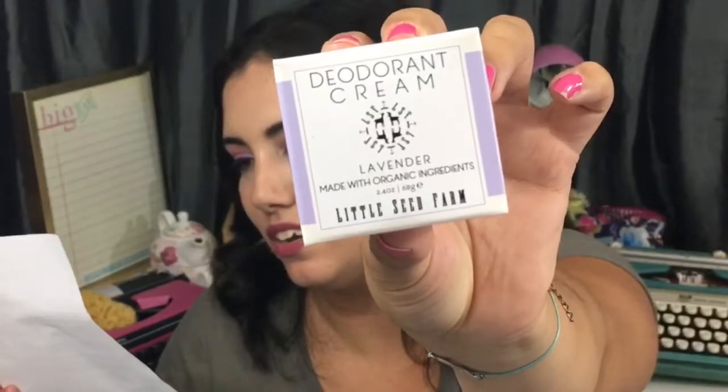Last but not least, we have a Little Seed Farm deodorant cream in lavender, made with organic ingredients, retailing for $14. I'm so intrigued by this — I will have to try it and let you know. It smells like lavender, which I love, but I tried a lavender deodorant from Trader Joe's before and when it mixed with my sweat it smelled terrible. I do want to go aluminum-free, but natural deodorants don't tend to work well on me — so I'll report back on this one.